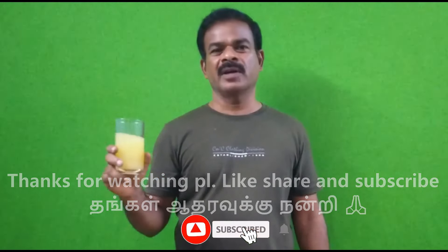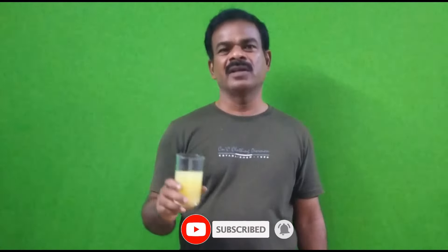Please like and share. Please like and subscribe. We will be able to get a lot of new videos.